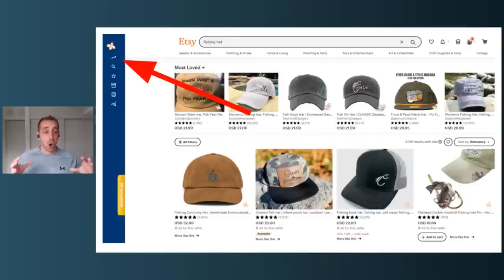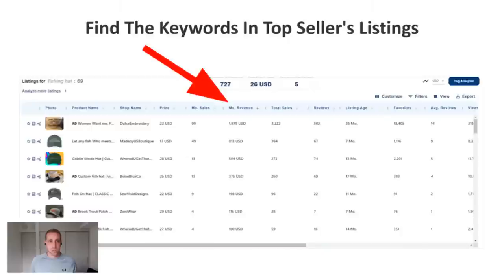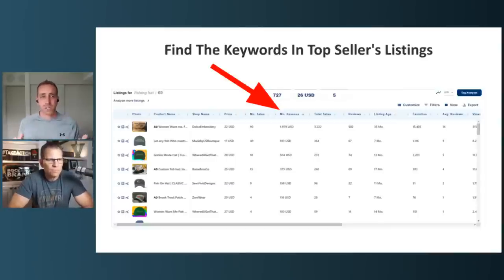Next, go to the search results because now that we know what people are typing in, we're going to analyze them. The first step is using the analysis tool from EverBee. Go to the search results, click the analysis tool, and sort by monthly revenue. What we want to find out is not just what keyword is potentially biased based on what we typed into auto-suggest, but of all the people Etsy says are relevant for that keyword, who are the top sellers across all different variations?